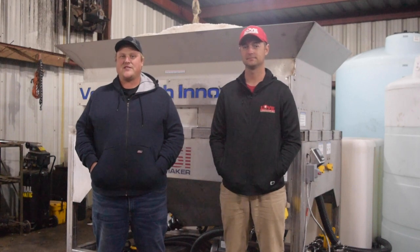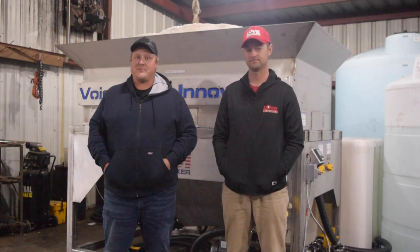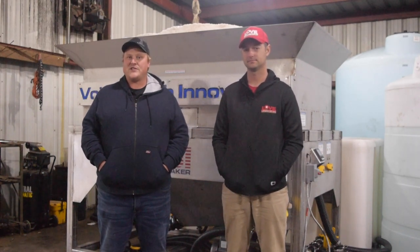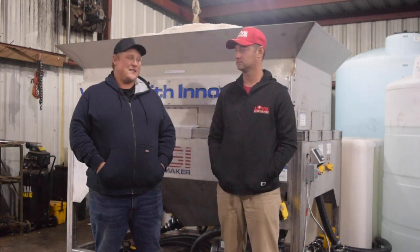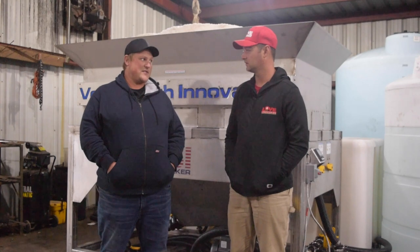Hey everyone, Jordan with Voitsmith Innovation. I'm here with Mike Walters from Love Landscaping. We're here in Cincinnati and we just got done setting up a brine plant and some spray units for them. Mike, if you wouldn't mind, tell everyone a little bit about your experience working with VSI.